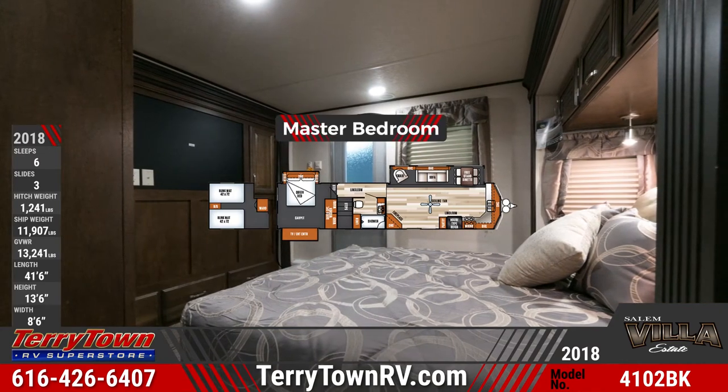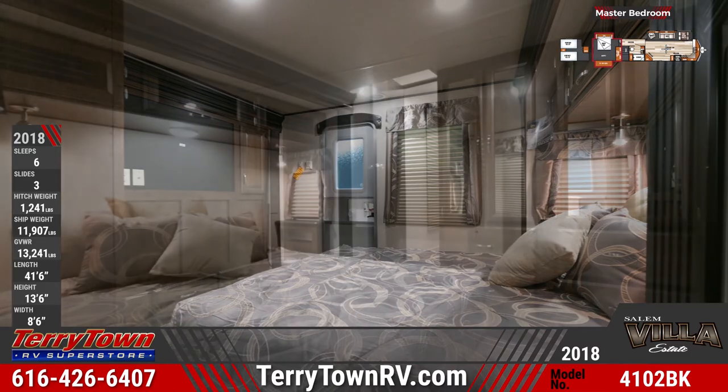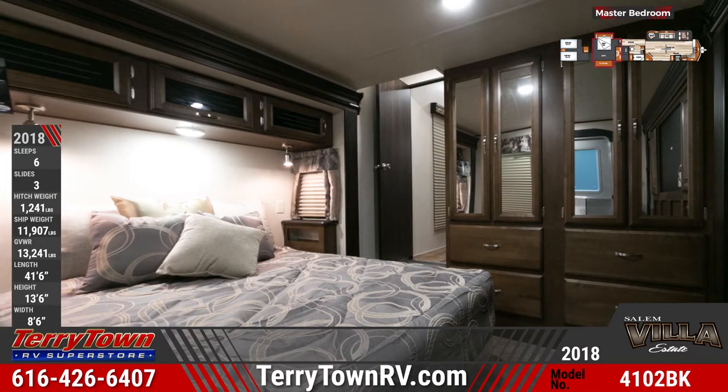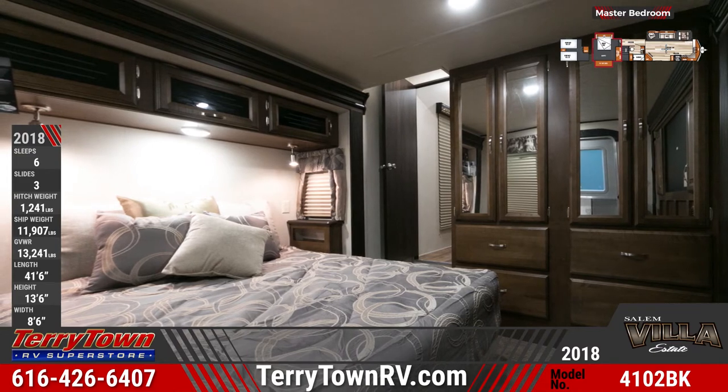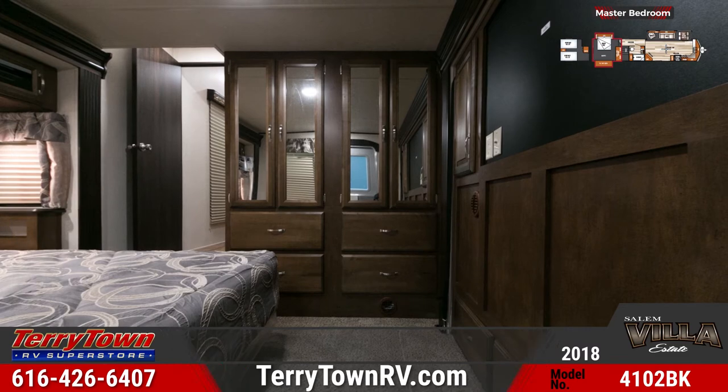The 4102 BFK's rear master bedroom has wardrobe and storage drawer space, TV hookups, a residential queen bed with a Serta mattress, comfort flex box spring, a bedspread with decorative pillows, windows with coordinating treatments and pleated shades, and an exterior entry door.